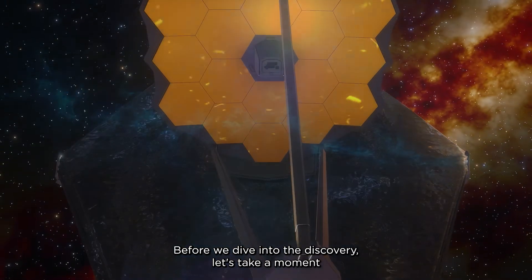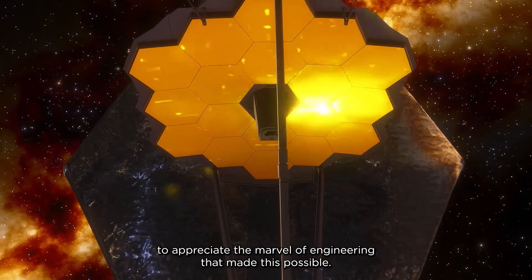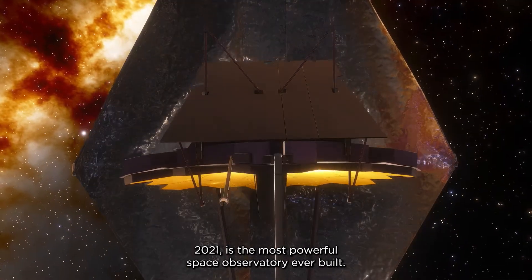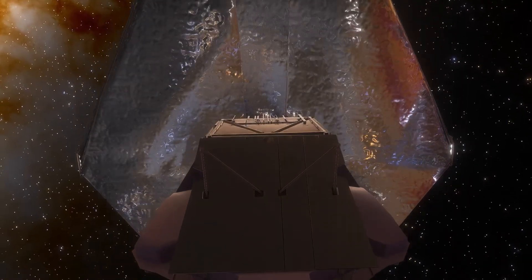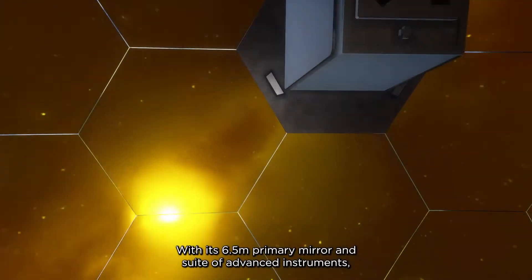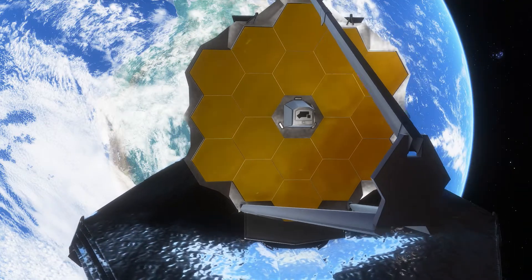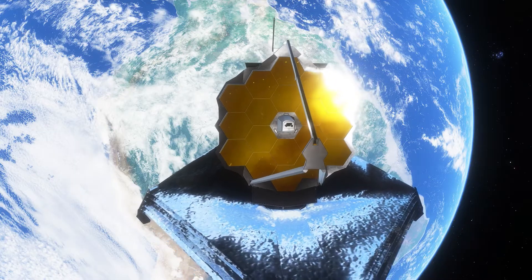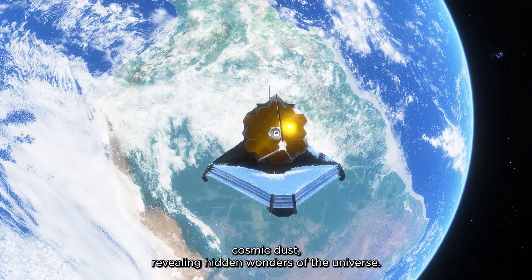Before we dive into the discovery, let's take a moment to appreciate the marvel of engineering that made this possible. The James Webb Space Telescope, launched in December 2021, is the most powerful space observatory ever built. With its 6.5-meter primary mirror and suite of advanced instruments, Webb can peer further into space and time than ever before. Its infrared capabilities allow it to see through cosmic dust, revealing hidden wonders of the universe.